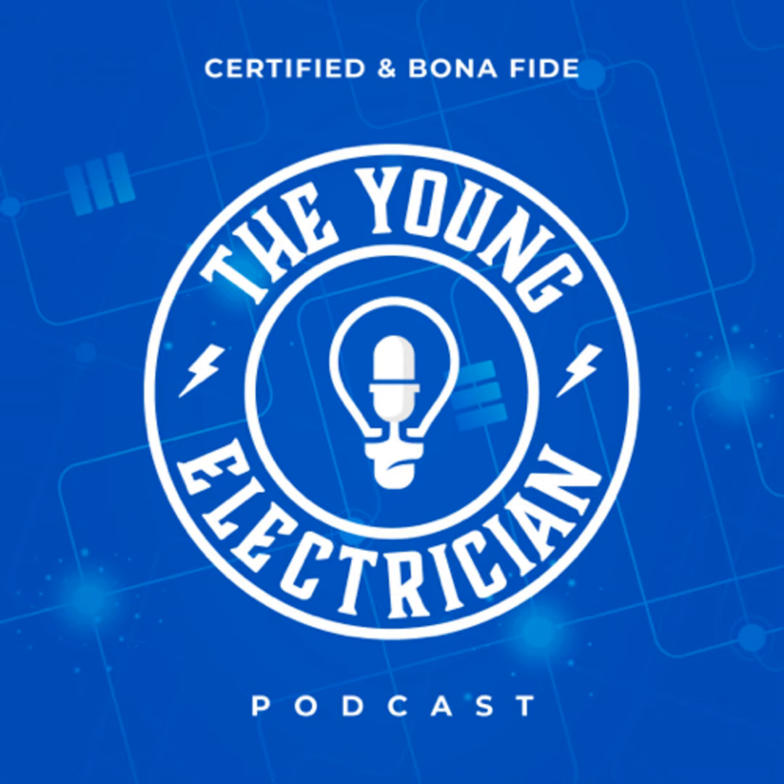Hey, what's up everyone, welcome back to the Young Electrician Podcast. My name is Ruben Young, aka the Young Electrician. On this podcast we like to see electricians grow not just in the trade but also in their personal lives. We try to have a holistic approach — we believe there should be a work-life balance, and you should get benefit and reward from both, and they should complement each other, not compete against each other.